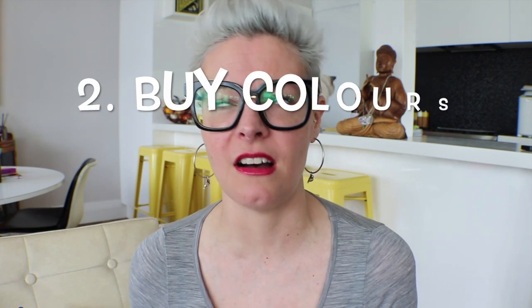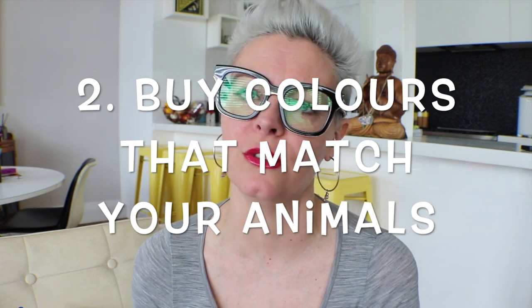The second thing I've done is I have started buying a palette of colors that match the animals. Now I know that sounds completely ludicrous, but here's the thinking: if the colors I am wearing are relatively similar to the color of the animals in my house, whatever remnants of cat, dog, or chinchilla fur that are on my clothing are going to be relatively disguised. Let me show you how that works.